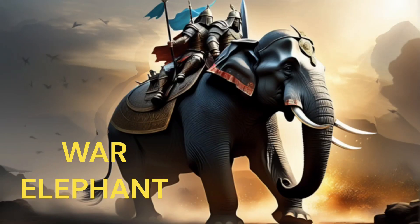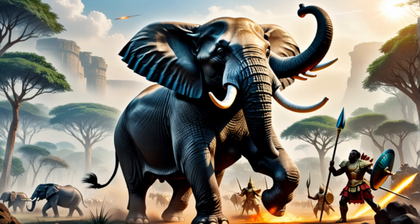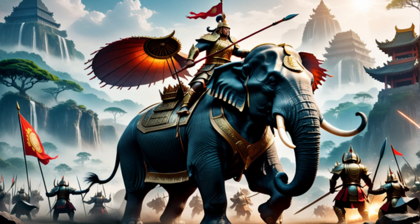War Elephant. War elephants were large, armored elephants used in battle with howdahs — platforms on their backs for soldiers or archers. These massive creatures were formidable on the battlefield, intimidating and trampling enemy forces. Archers or soldiers on their backs could rain projectiles down on foes.